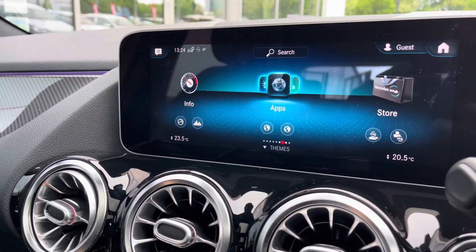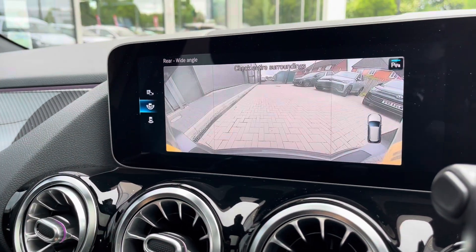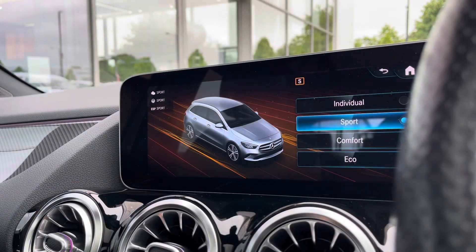You can configure the infotainment screen directly from the steering wheel whilst on the go, which is a nice addition with a wide array of different options. The car also incorporates a rear camera alongside parking sensors, ensuring confidence and safety on every manoeuvre and minimising the risk of damaging the car.